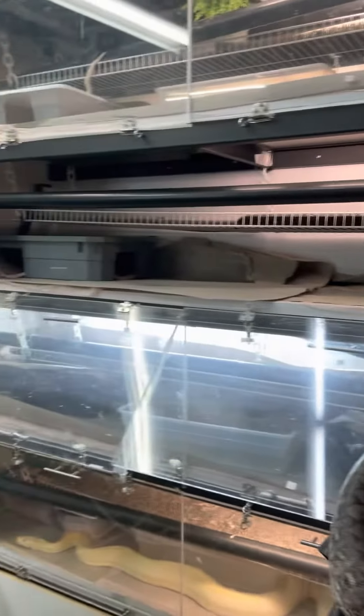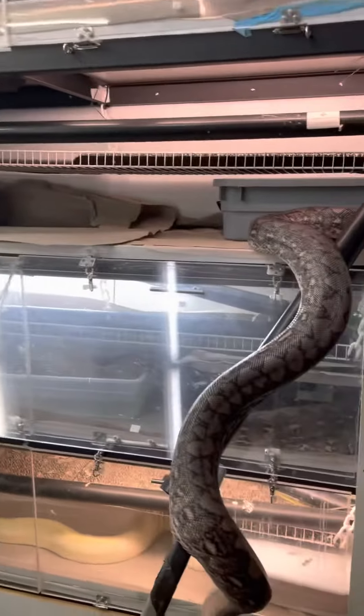His enclosure is 7 and a half by 2 feet, so it's pretty big — bigger than it looks.